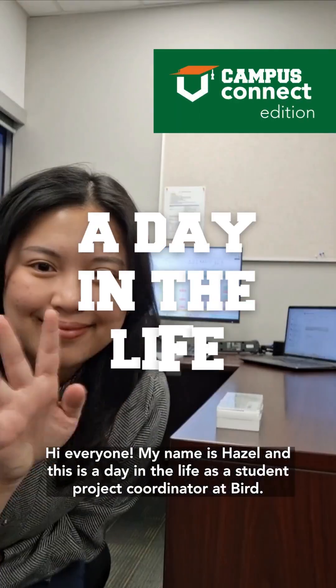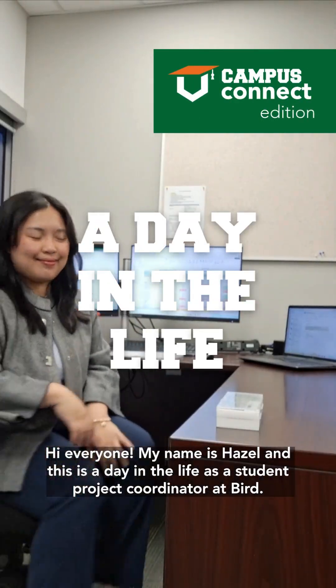Hi everyone, my name is Hazel and this is a day in the life as a student project coordinator at BIRD.